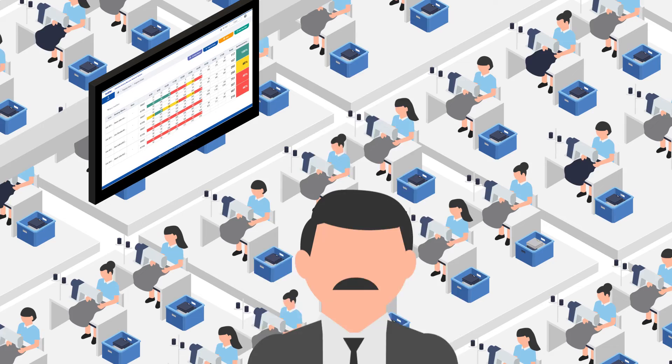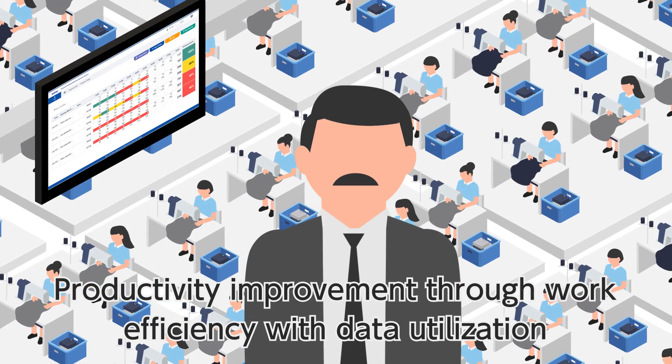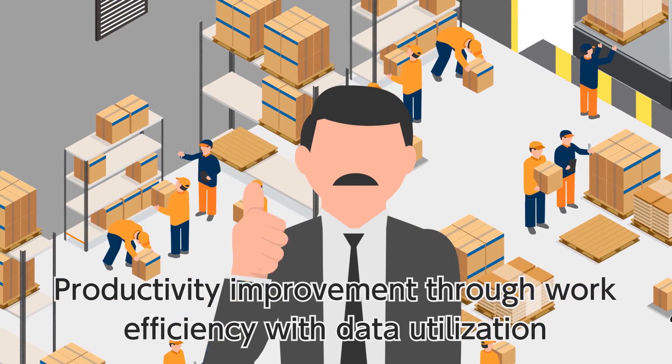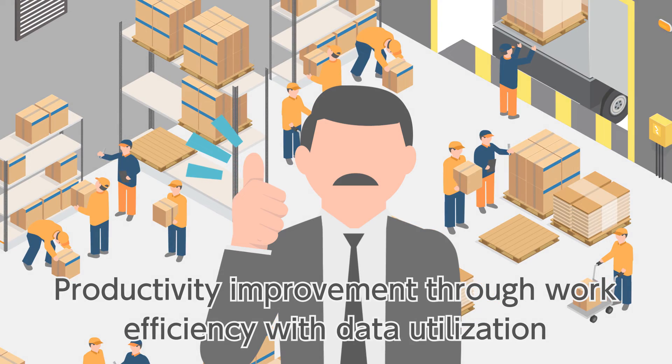After introducing Nexio System, Mr. Bryan's workers started working more efficiently than before. And by utilizing time, he can focus on productivity improvement. It gives him great success in increasing productivity.